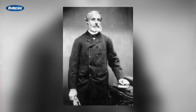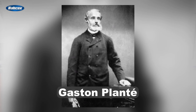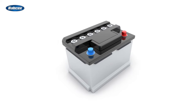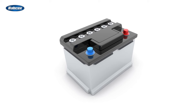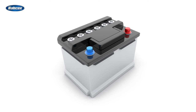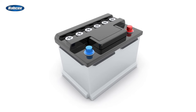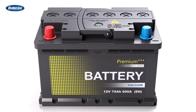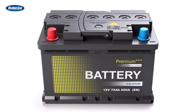The first commercially acceptable battery was developed by a Frenchman, Gaston Planté, in 1859. This battery was of the flooded acid style, which is still the most prevalent type used today. The flooded acid lead battery is a series of cells combined to create the desired voltage. Each cell is comprised of lead plates submerged in an acid solution, producing 2.1 volts per cell. Combining six of these cells creates the 12.6 volts we are using today.